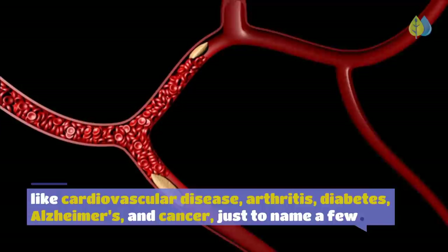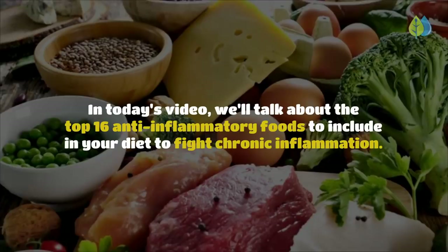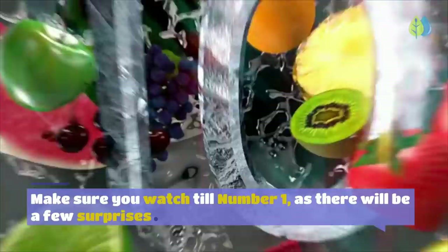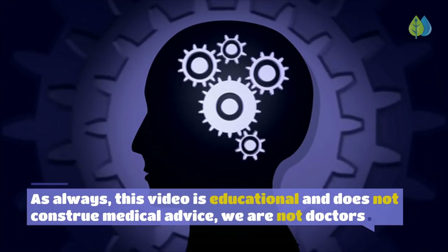The reason so many people suffer from inflammation is because of their diet. In today's video, we'll talk about the top 16 anti-inflammatory foods to include in your diet to fight chronic inflammation. Make sure you watch till number 1, as there will be a few surprises. This video is educational and does not construe medical advice — we are not doctors.